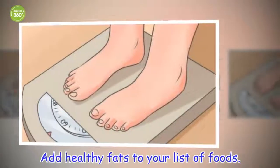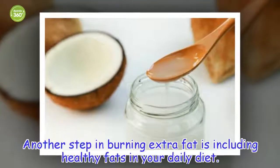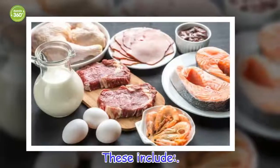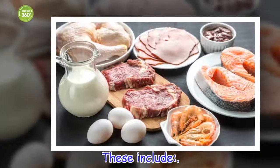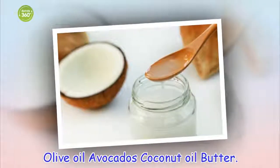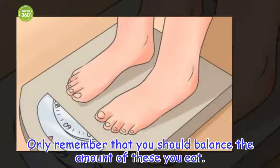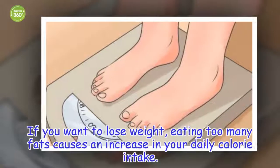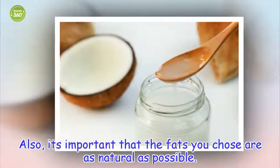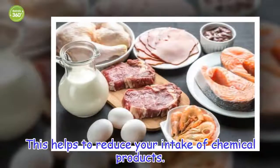Another step in burning extra fat is including healthy fats in your daily diet. These include olive oil, avocados, coconut oil, and butter. Remember that you should balance the amount of these you eat. If you want to lose weight, eating too many fats causes an increase in your daily calorie intake. It's also important that the fats you choose are as natural as possible, to help reduce your intake of chemical products.